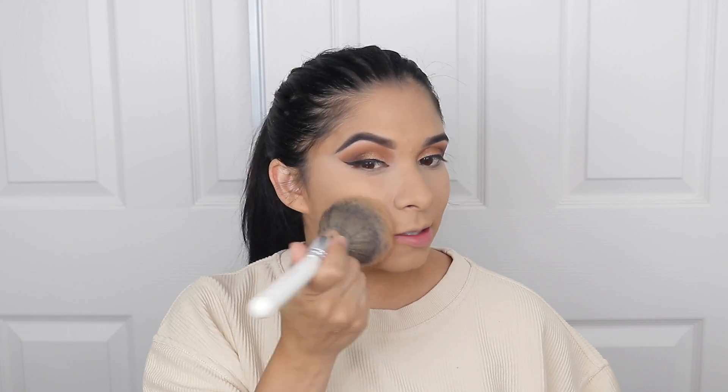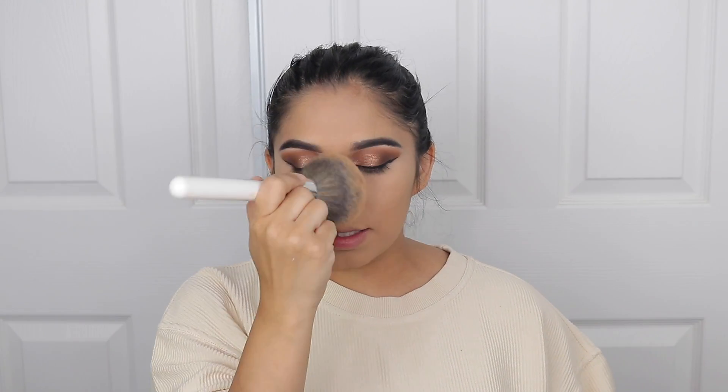I'm gonna go in with the Super Stay Full Coverage Foundation Powder just to set the rest of my face. This also helps neutralize things. What I do like about the concealer is that it does oxidize, so it doesn't look as bad once I put the translucent powder on, but it does look pretty bright — something I really don't like.